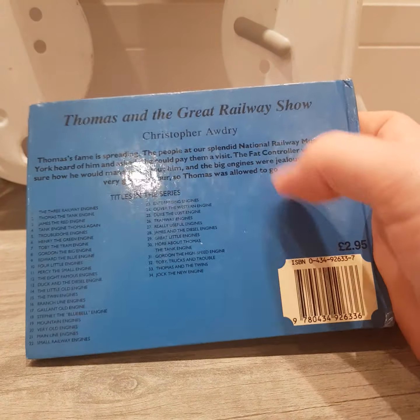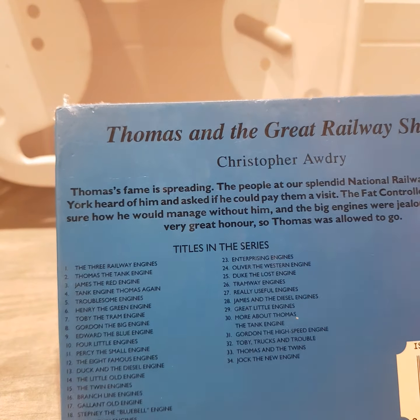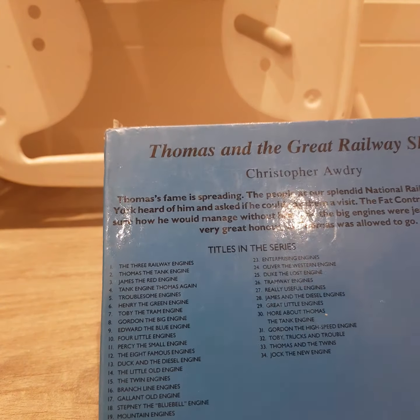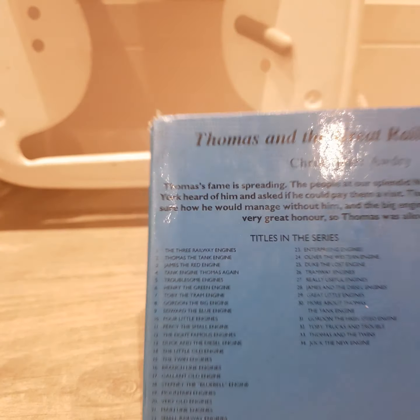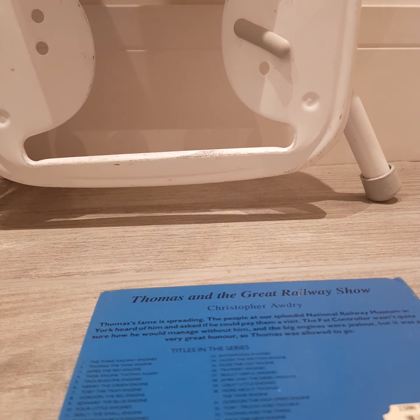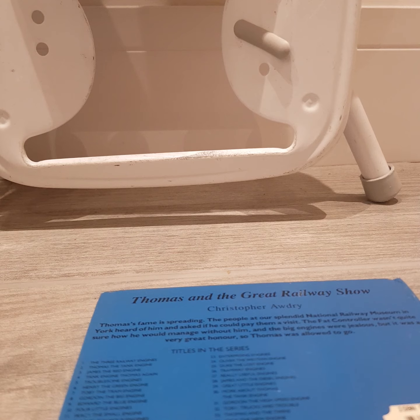There's the spine, and there's the back. This also gives you a rundown of what's happening. Then you've got a list of all the other books you can collect. It's kind of hard to see, but I'm going to zoom in so you can see better.